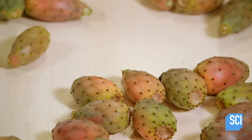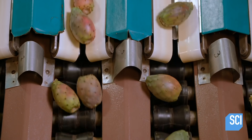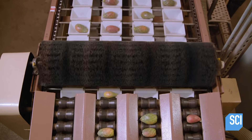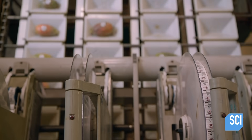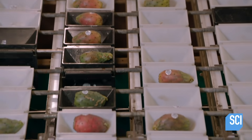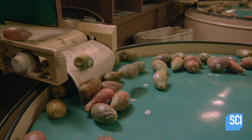The fruit that passes inspection falls into what's called a singulator, a machine that lines them up in single file. The singulator deposits each cactus pear into a cup on a computer-guided weigh-and-sort machine, which classifies each fruit by size and then applies the grower's price code sticker.